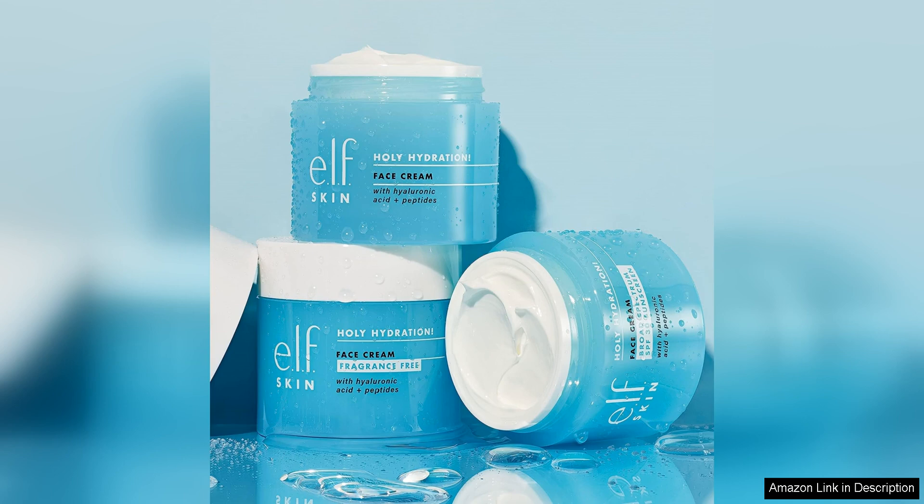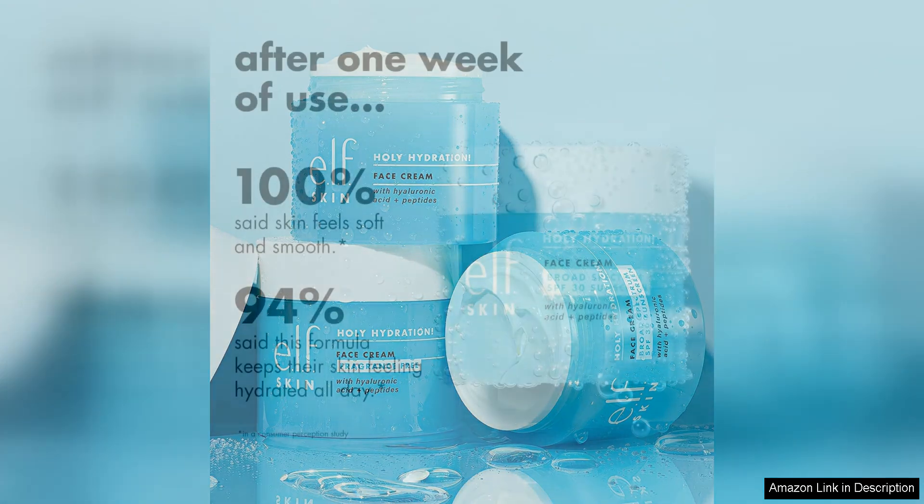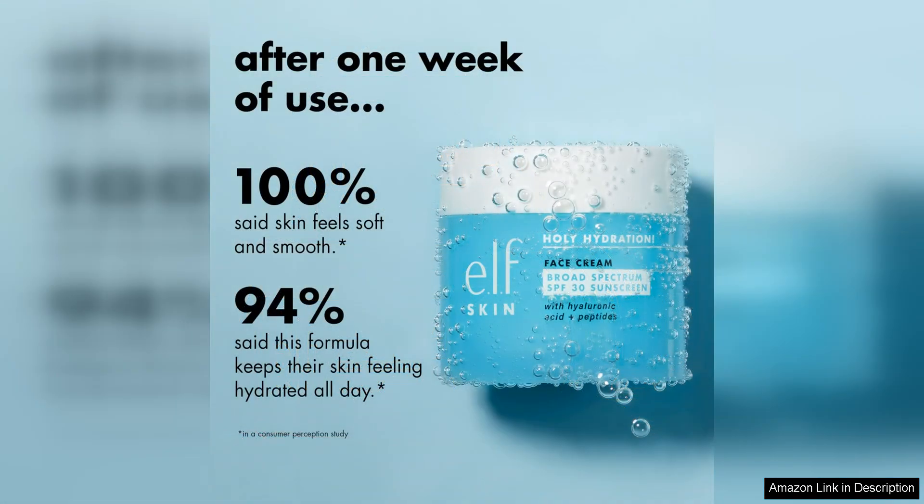It gives me peace of mind knowing that my skin is shielded from both UVA and UV rays throughout the day. In terms of hydration, the ELF Hoholy Hydration Face Cream delivers on its promise.